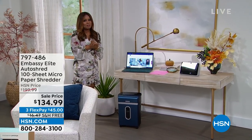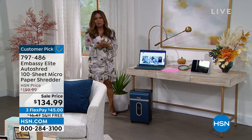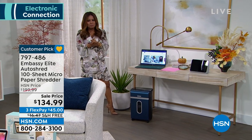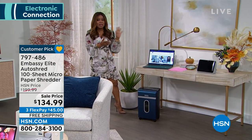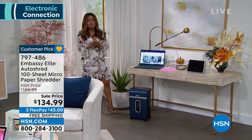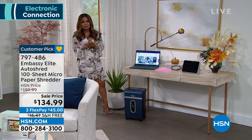We've got an amazing computer coming up in about 20 minutes. You know that it's back to school time, and whether it's back to school time or simply time to upgrade, we're going to be offering our HP computer. We also have coming up our number one bestselling brand in shredders — Embassy shredders.